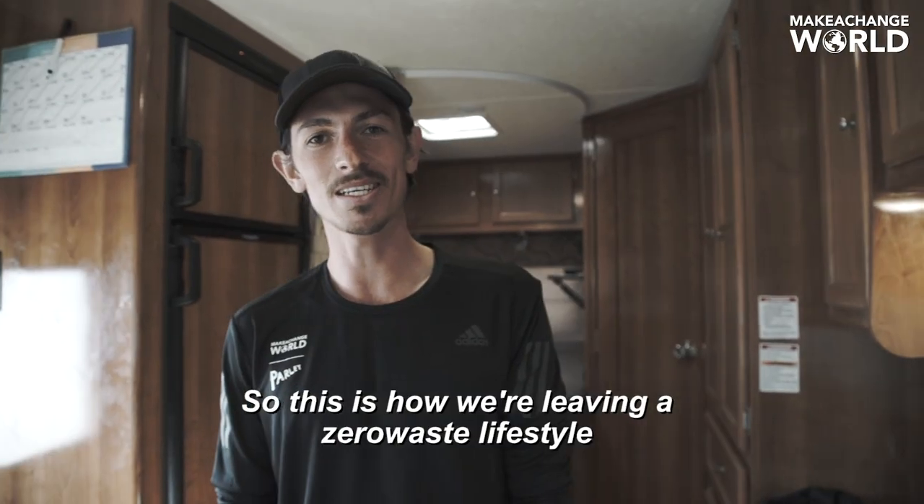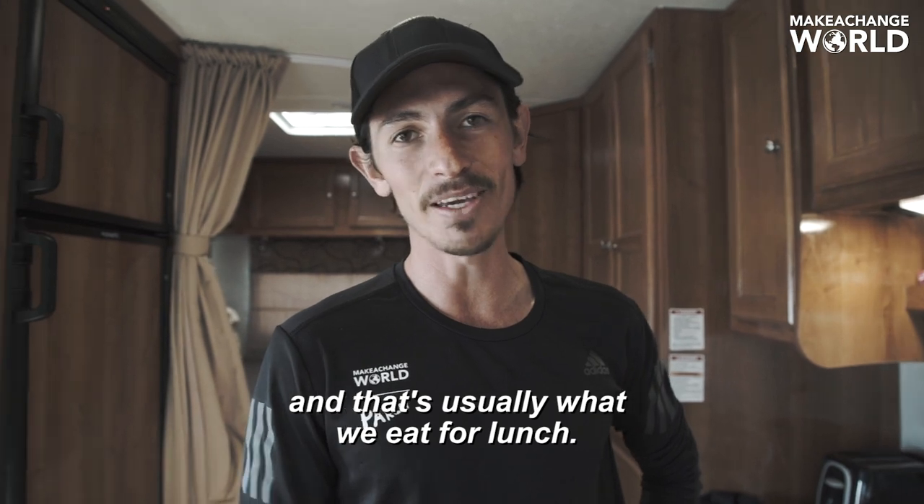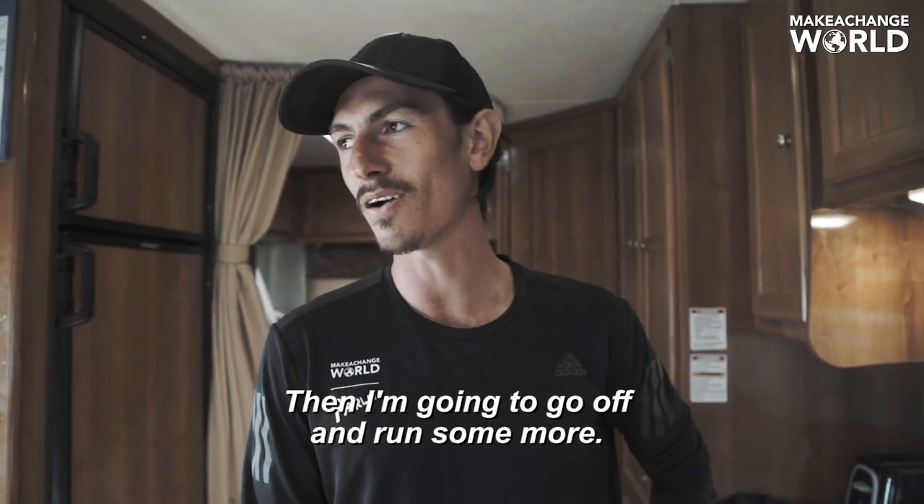So this is how we're living a zero waste lifestyle on this run across America. Now we're going to heat up some canned food, make some rice, mix that together — and that's usually what we eat for lunch. And then I'm going to go off and run some more.